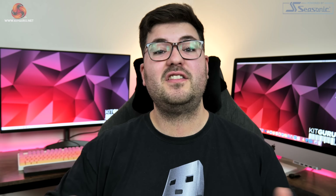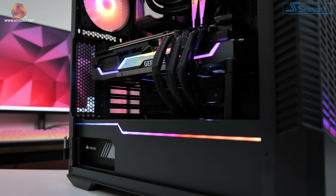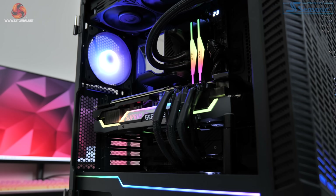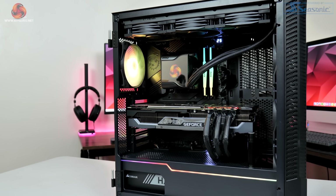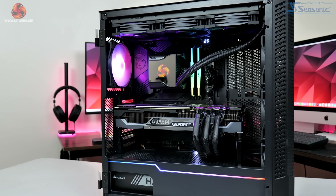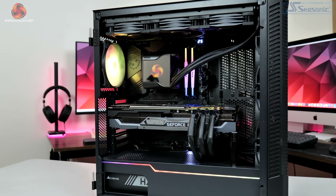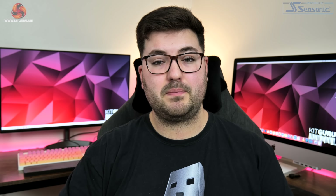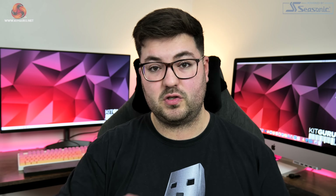There we have it — that is the new KitGuru GPU test system for 2022. A big thanks to MSI for making this happen and to CCL who actually built the system; they really did a fantastic job with excellent cable management throughout. As a reminder, you will be able to buy this PC, so that will be linked in the description below.